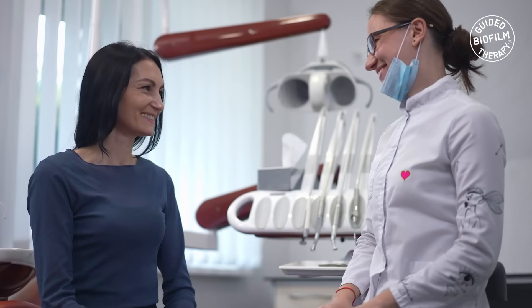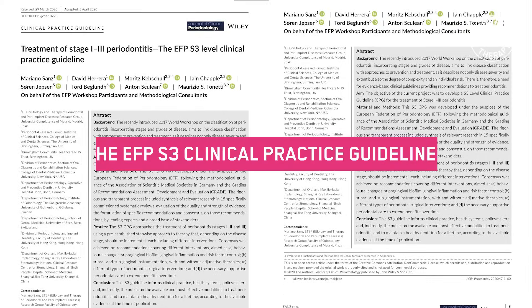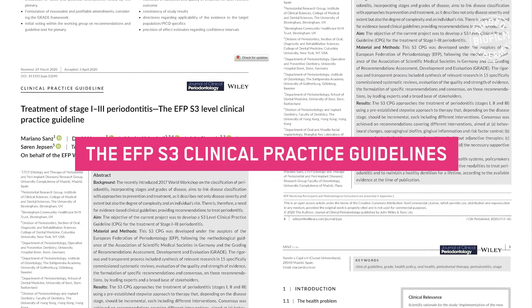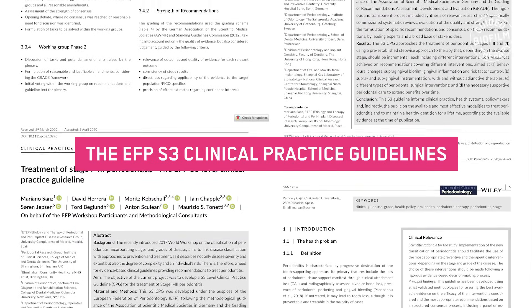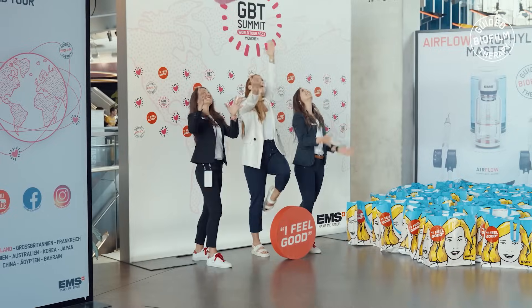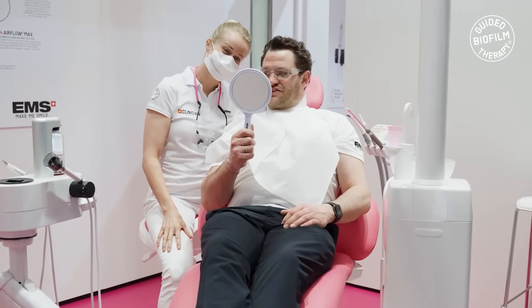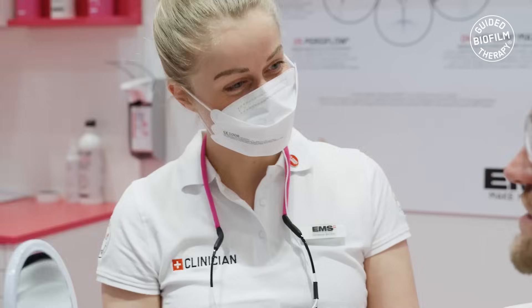GBT emphasizes overall patient compliance, leading to increased patient recall. By aligning with the S3 clinical practice guidelines established by the European Federation of Periodontology, the incorporation of GBT empowers patients to play an active role in their oral health journey. This approach fosters a collaborative partnership between healthcare providers and patients, resulting in enhanced treatment outcomes and long-term overall well-being.